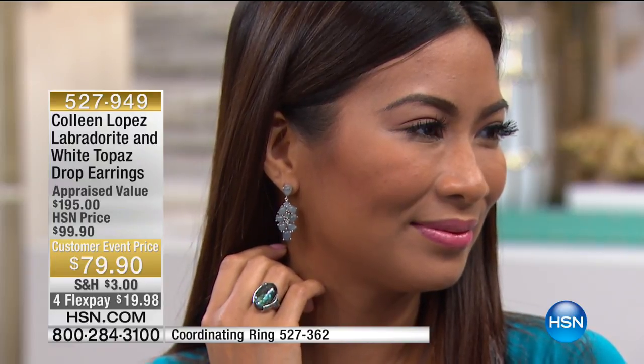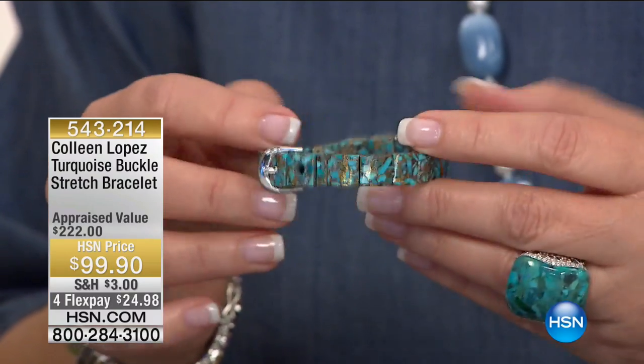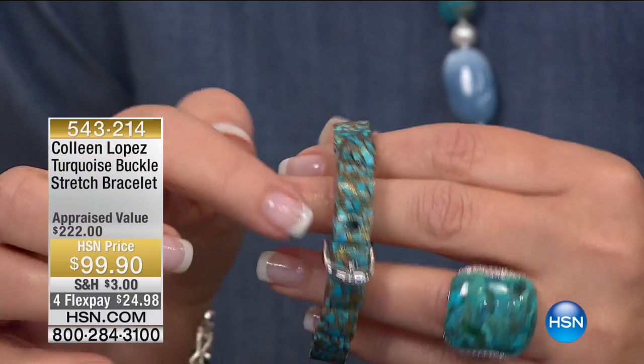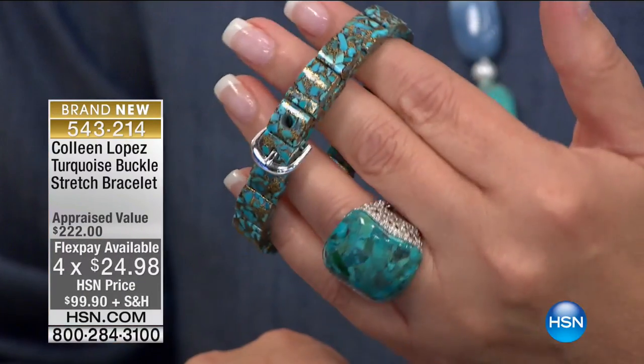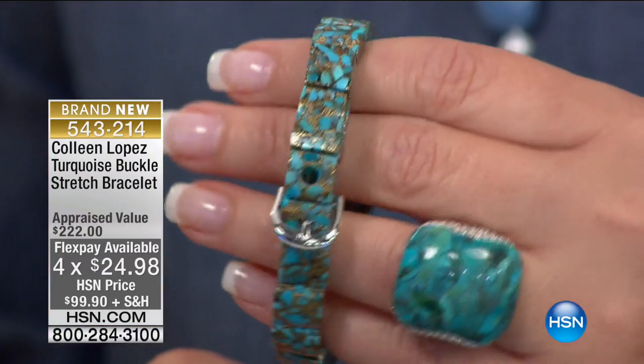I'd love for everybody to see my turquoise bracelet coming up — we have some really gorgeous turquoise today. Let me give you a little peek at it. This is all genuine turquoise with copper matrix, which I personally love because it makes turquoise sparkly — that's all natural copper in the turquoise. It's a sterling silver buckle bracelet, $99.90. It's brand spanking new, and if you're a turquoise girl who loves buckle jewelry, this is a really exciting choice. You can pre-order it if you'd like — it's so easy to wear, you just slip it on.